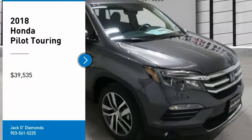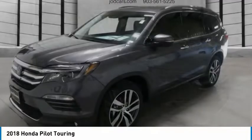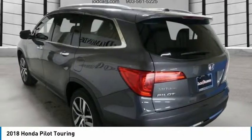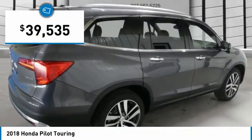You are going to love the 2018 Pilot. Optimal Utility. Indulgent Interior. Powerful Performer. You'll be ready for almost anything in the Honda Pilot, and it's priced below $40,000.